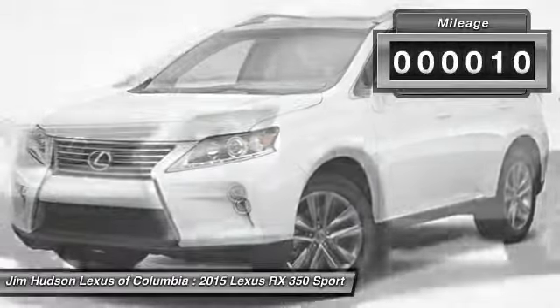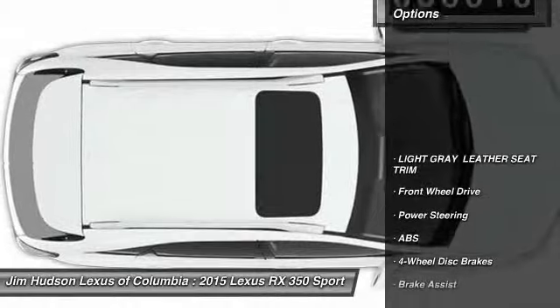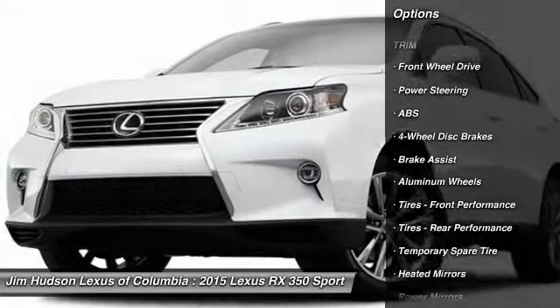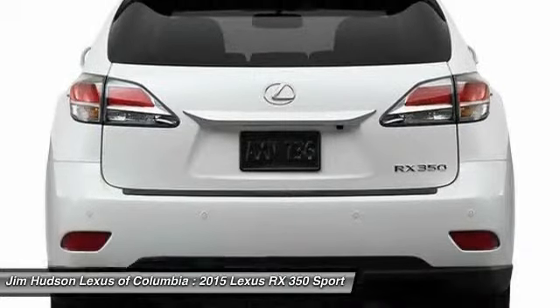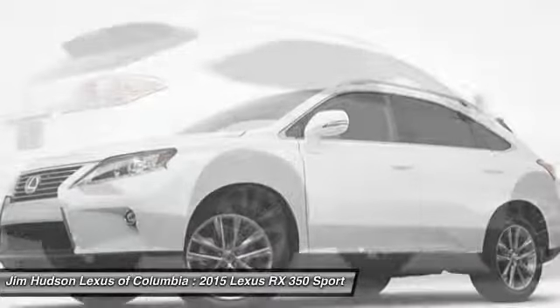This vehicle has less than 100 miles. Here are some of this vehicle's great options: stability control, traction control, anti-lock braking system, power lift gate, steering wheel audio controls, power passenger seat, keyless entry, backup camera, Bluetooth, leather-wrapped steering wheel.